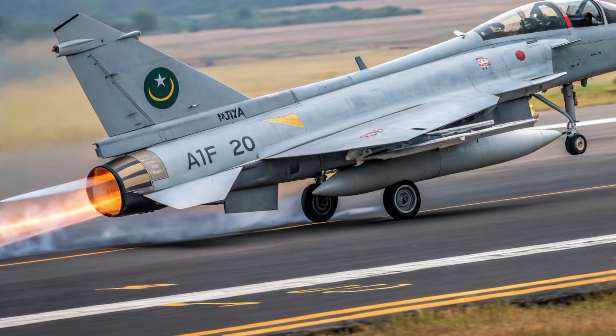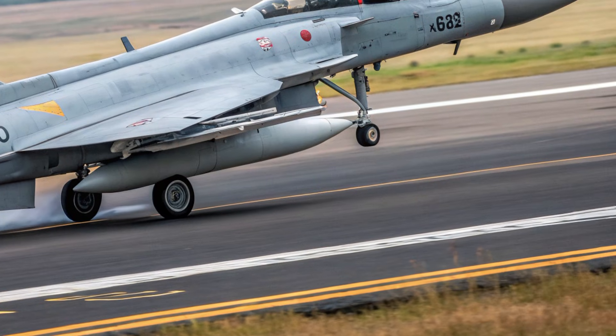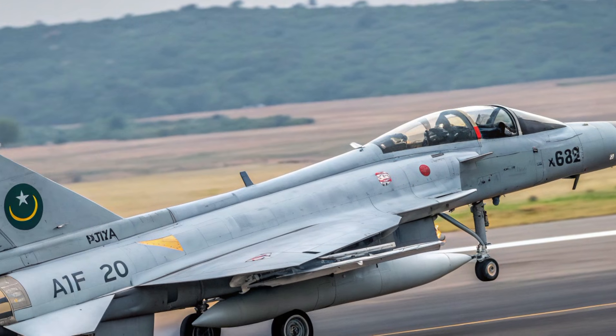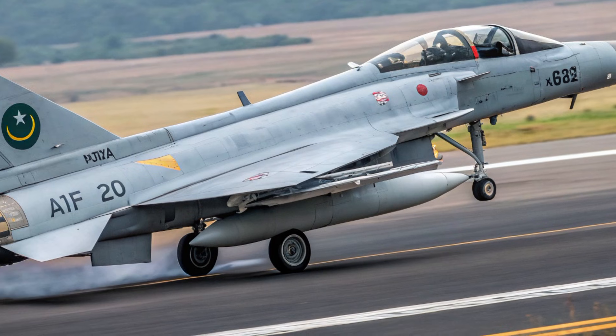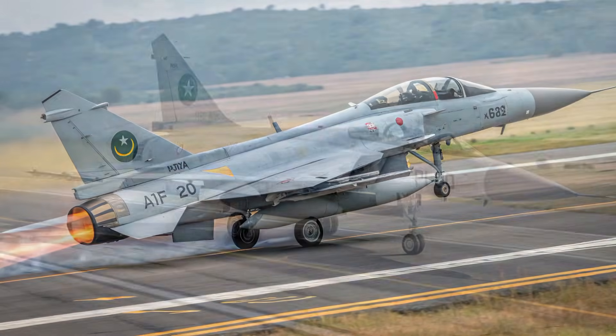Welcome back to the channel Motor Trends. Today we are taking a deep dive into the 2026 JF-17 Thunder, the latest evolution of Pakistan's proud multi-role fighter jet program. This aircraft has come a long way from its earlier variants, with years of refinement, upgrades, and mission experience shaping it into a far more capable and advanced jet.